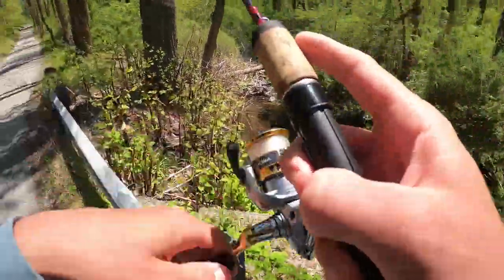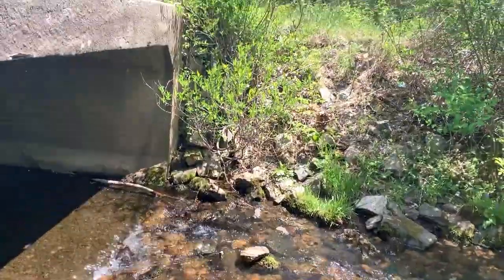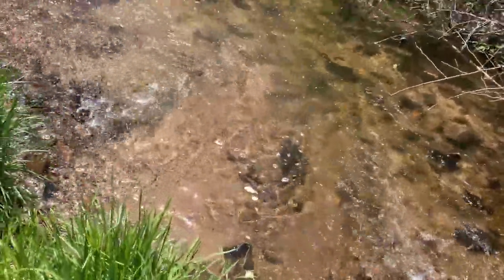Alright guys, gonna go to the next spot right now — awesome little catch on the half Trout Magnet. Just got to the spot here after catching that little native brookie. It's a completely wild stream right here, just gonna walk down as far as I can, see what I can catch — brookies and browns in here. I'm gonna toss around a little variety of lures along with that Trout Magnet and we'll see what happens guys. Should be a great little trip, can't wait.